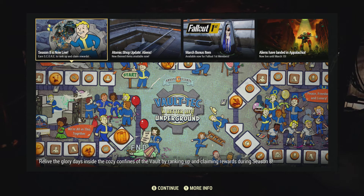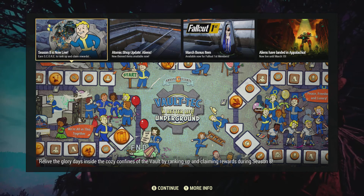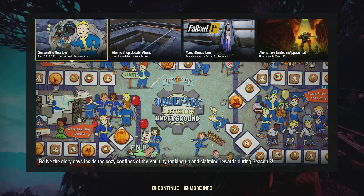Hello YouTubers. Welcome back to my channel. Today is the 1st of March 2022 and the first day of Season 8. So welcome back. Just looking at the new screen — very cool looking map there.